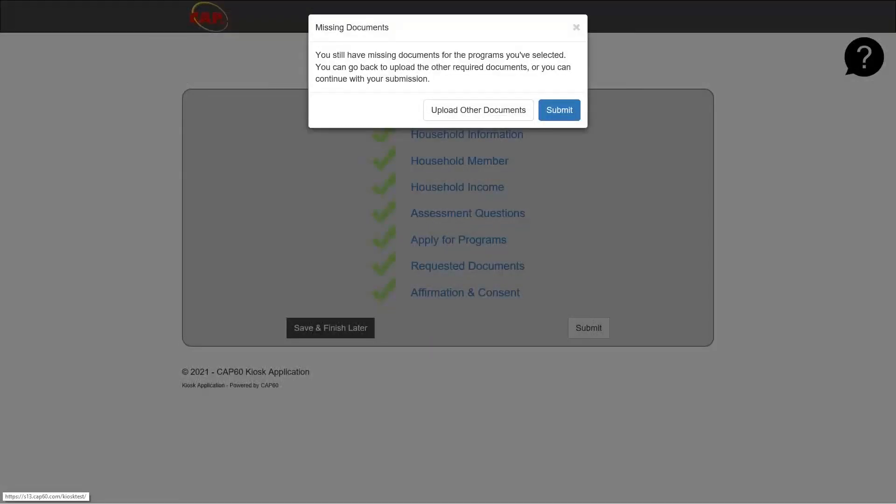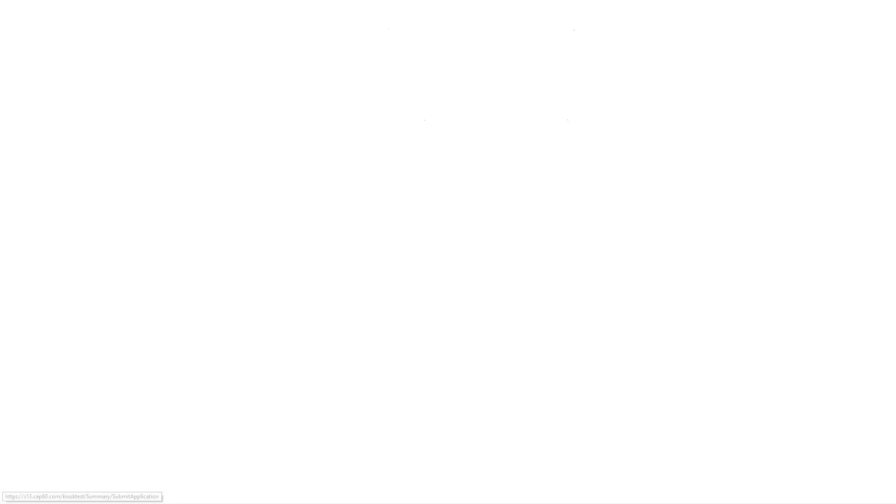Click the submit button. There will be a pop-up about missing documentation — it is okay if you do not have all documentation at the time of application, so please proceed with clicking submit. You will get a message that your application has been successfully submitted. In addition, you will receive an automatically generated email confirming the submission along with a household identification number. This concludes the tutorial on how to complete an application for the Volusia County Emergency Rental Assistance Program. For additional information, please call 386-943-7095 or email era@volusia.org. Thank you.